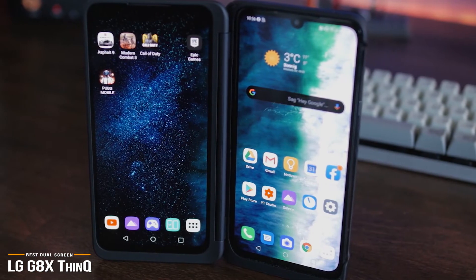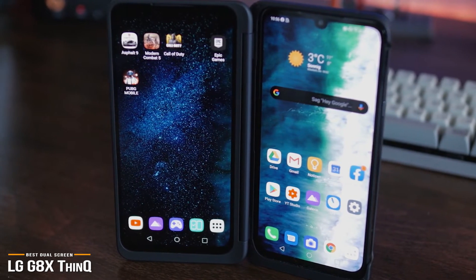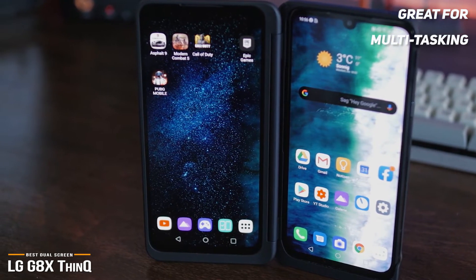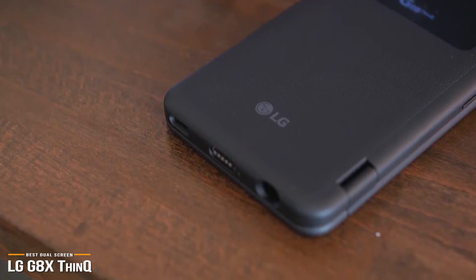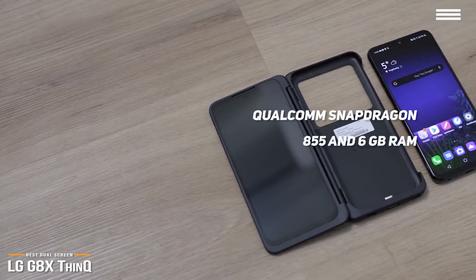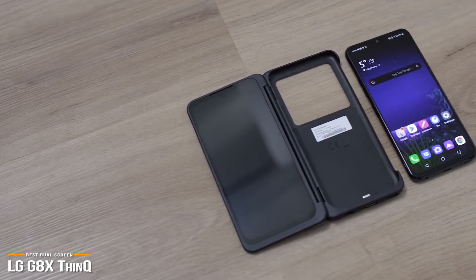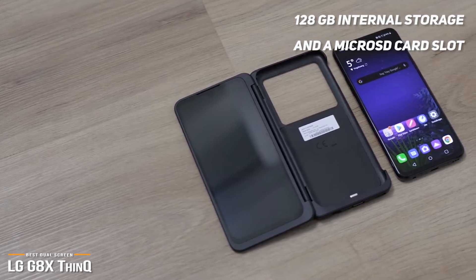Dual screens ramp up productivity, letting you run two apps side by side. It's also great for scheduling with email on your left and Google Calendar on your right, letting you reference each as you create your calendar event on the right screen. It's also handy if you're shopping and researching products at the same time, eliminating the need to keep switching between tabs on your phone. And with the Qualcomm Snapdragon 855 processor and 6GB RAM in tow, you shouldn't have any problems running apps and games. It's about as fast and powerful as top devices out there and includes 128GB of internal storage and a microSD card slot.